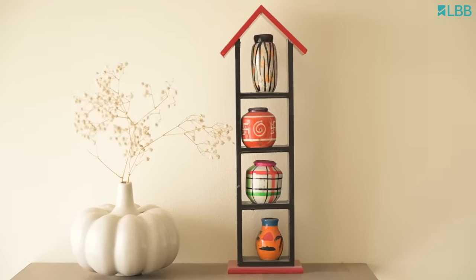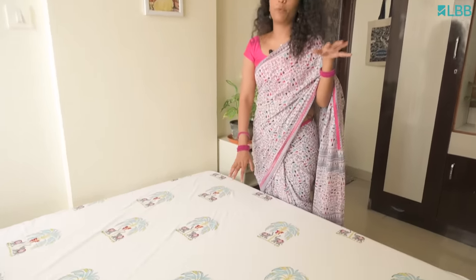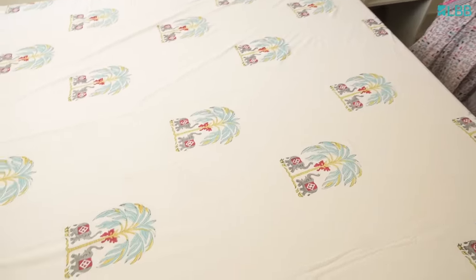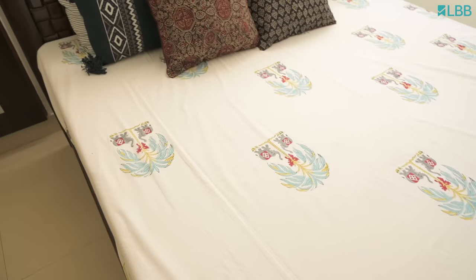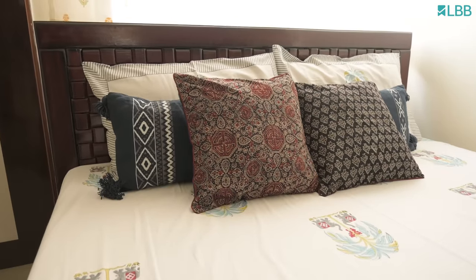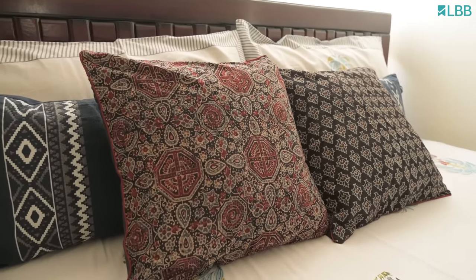I love traditional fabrics for my bedsheets, and Jaipur fabric is one of my favourites. This particular one is from an Instagram store called House of Gulab — they make great prints, you have to check them out. I love layering my bedsheets with lots of cushions, and the cushions also incorporate Indian fabrics; Ajrak is one of them.